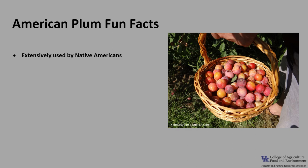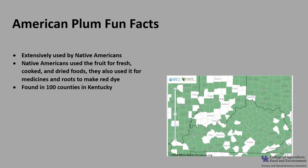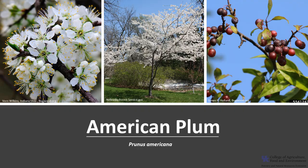American plum was extensively used by Native Americans, and researchers speculate that they were cultivating these trees near their villages long before Europeans arrived. Native Americans used the fruit fresh, cooked, and dried. They also used it for medicines and the roots to make a red dye. It is found in about 100 counties in Kentucky, according to the USDA plants database. The scientific genus name Prunus is from the Greek Prinos, meaning plum or cherry, and the species name Americana means from America. I hope you get the opportunity to get out into your woodland, a local park, or neighborhood and see this flowering American plum.